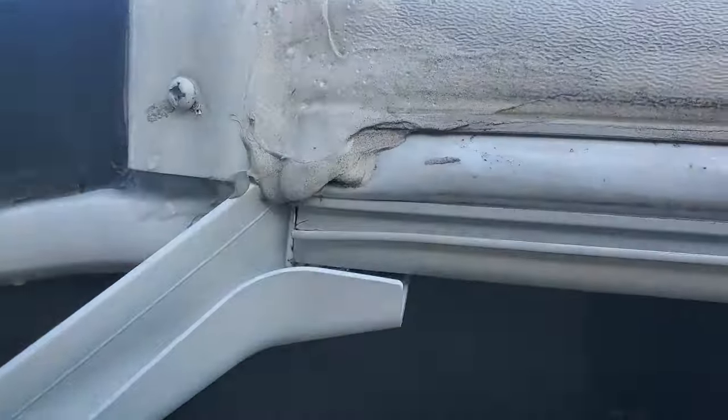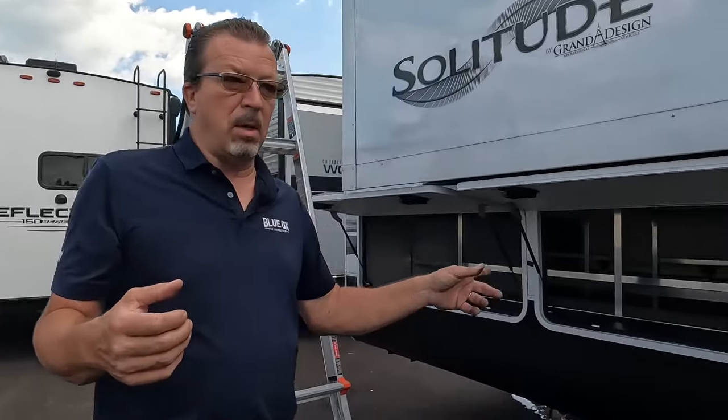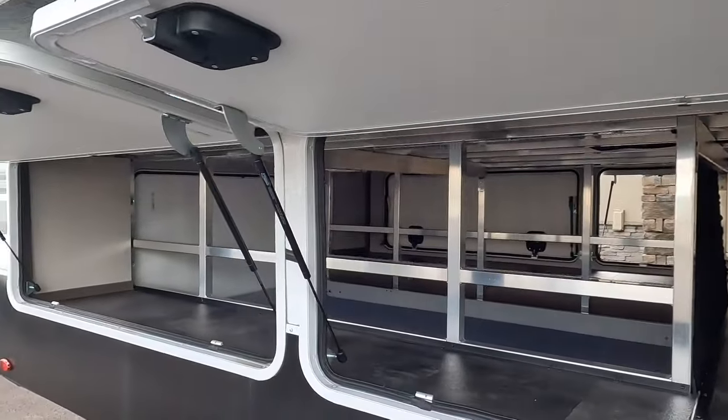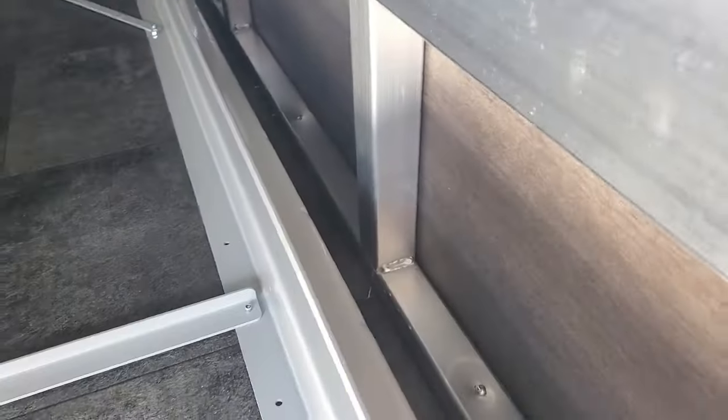Pretty much everything is sturdy and rugged. The welds on the back storage — I check every one of them. It's spot welded, so it's not perfect, but they do that on purpose so it actually flexes, because if you welded all around it would crack right away. You need to leave some flex. The spot welds are doing their job and seem to be well made.